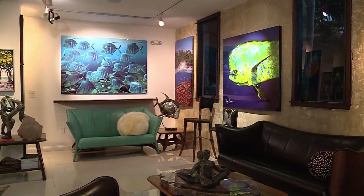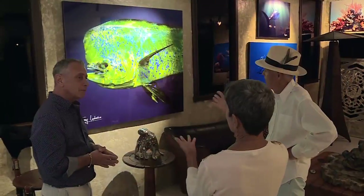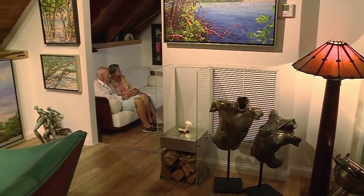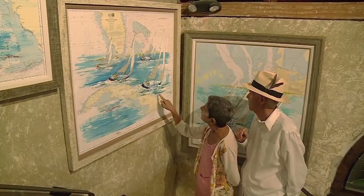Discover Rock House Masterpieces, a gallery like nothing you've ever experienced, where seeing is believing. Just one block from the Hemingway Mansion toward the southernmost point exists a sanctuary of beautiful things — the masterworks of award-winning artists and old world craftsmen.